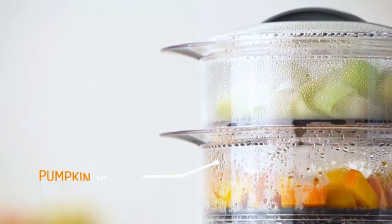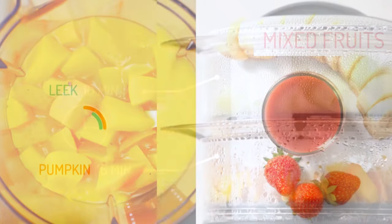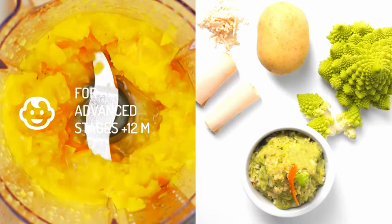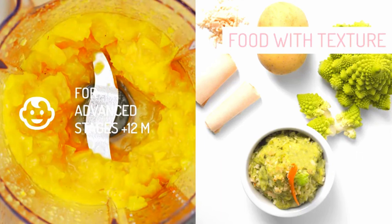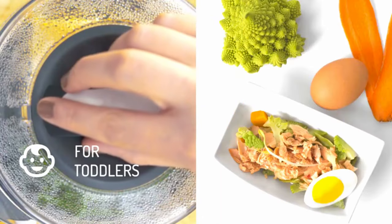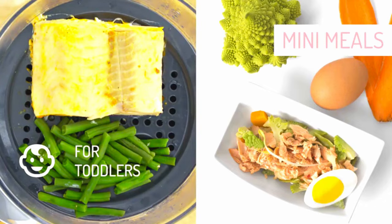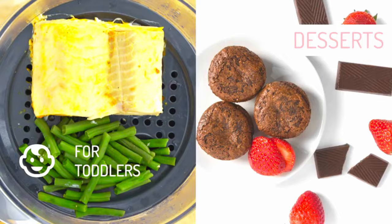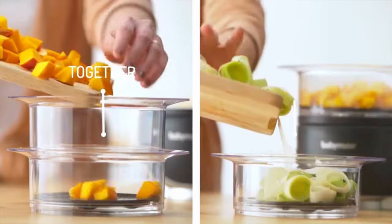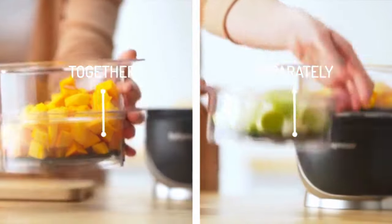Say goodbye to the stress of preparing separate meals for yourself and your partner, or for children with varying tastes. The Dual Meal Station Food Maker not only saves time but also space — no more crowded countertops and stovetops with many pots and pans. With this appliance you can prepare two meals at the same time in a single small unit.